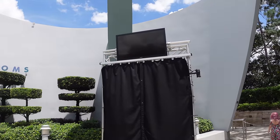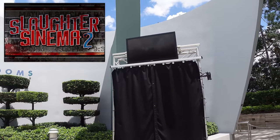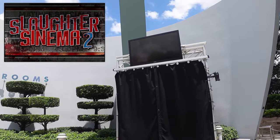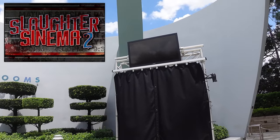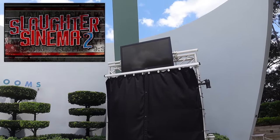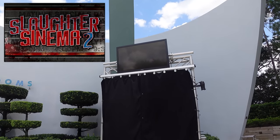Next to the Men in Black bathrooms is a tried-and-true house portal location set for Slaughter Cinema 2. This portal housed The Darkest Deal last year - one of the old sprung tents in the back. Will it be two years in a row as the portal for the best haunted house at the event? We'll have to wait another week to find out.